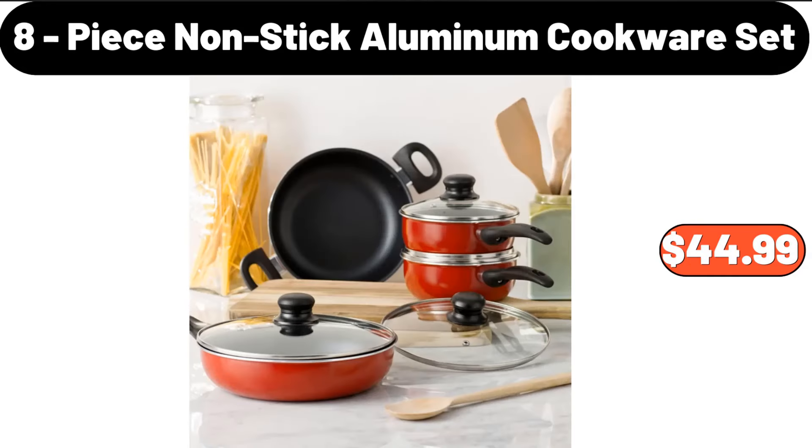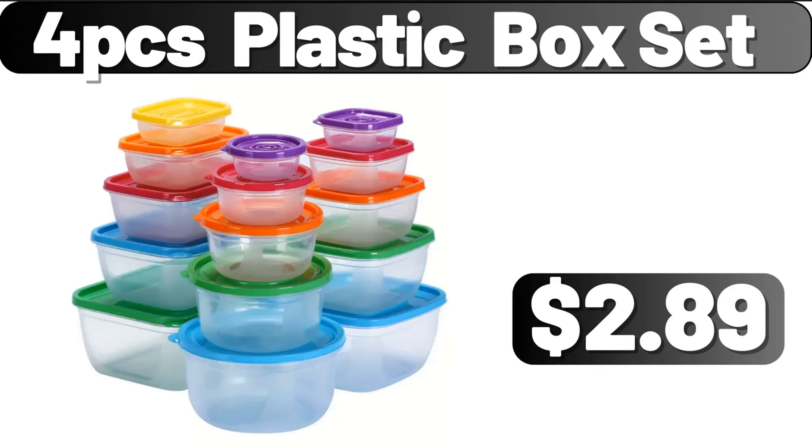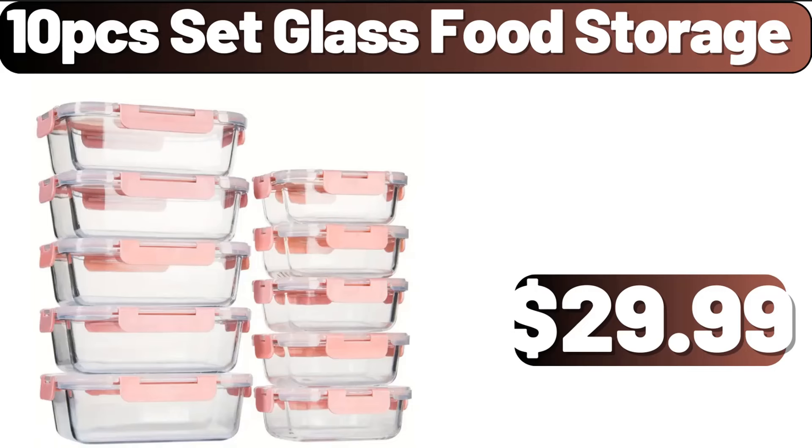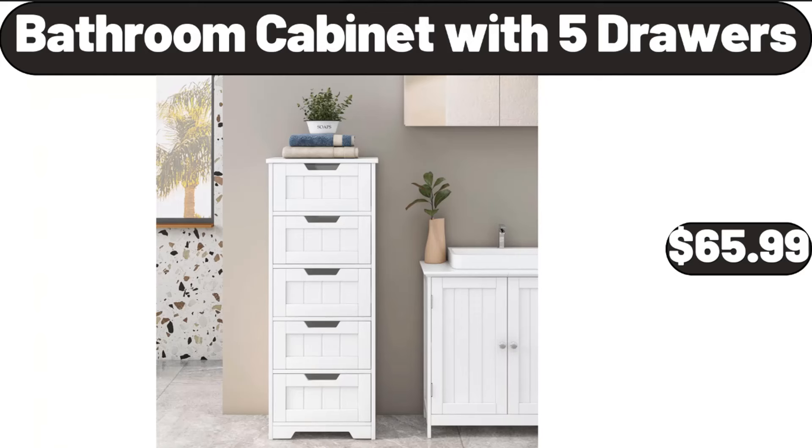Eight-piece non-stick aluminum cookware set, $44.99. Four-piece plastic box set, $2.89. Three-piece black corner floating shelves, $18.99. Ten-piece set glass food storage, $29.99. Bathroom cabinet with five drawers, $65.99.